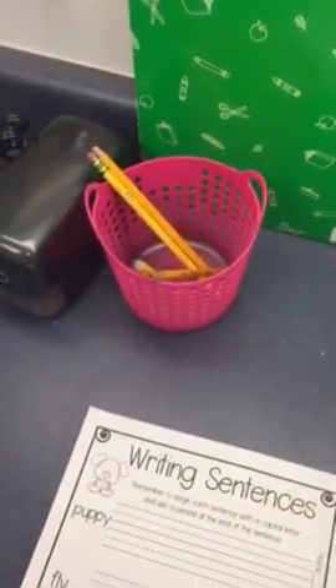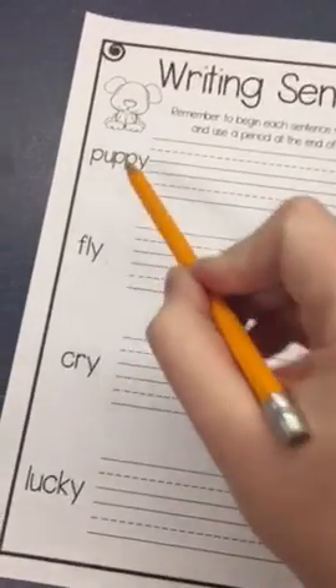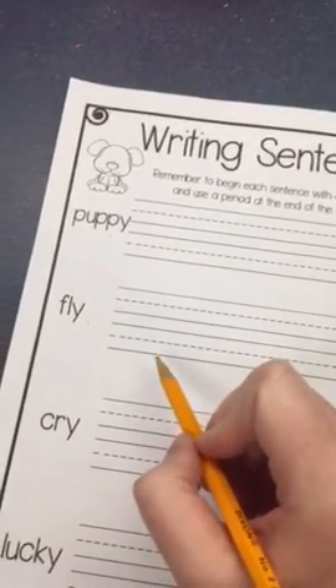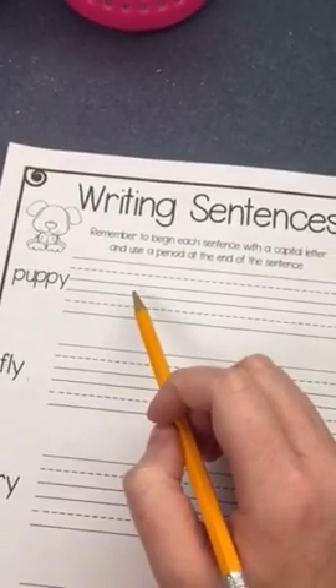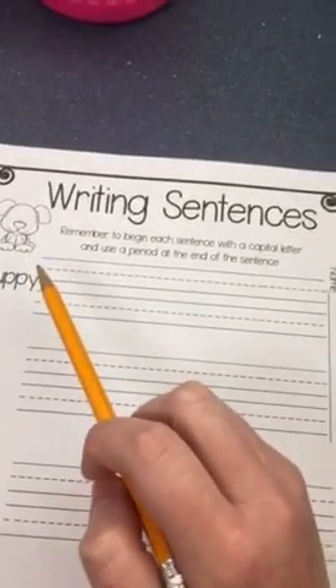Ms. Morris is going to put this pencil in the pink basket because some people are forgetting to put pencils that need sharpening in the pink basket. Once you have your writing paper ready, you're going to use these words in sentences: puppy, fly, cry, and lucky. You'll write a sentence for each word — it's your choice what you want to say. Then put a period at the end and make sure you have a capital letter at the beginning.